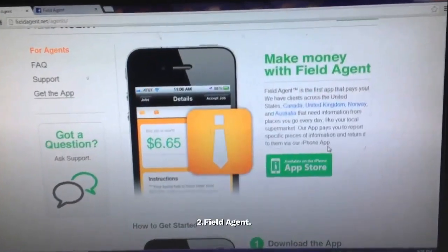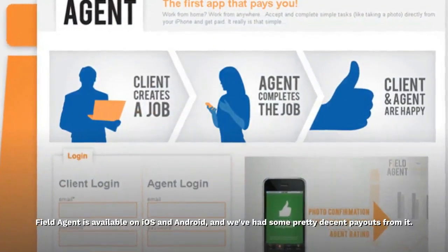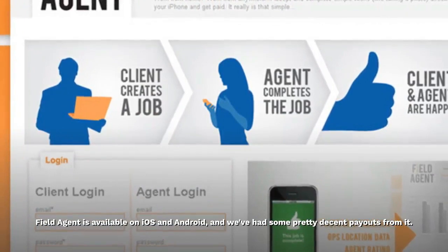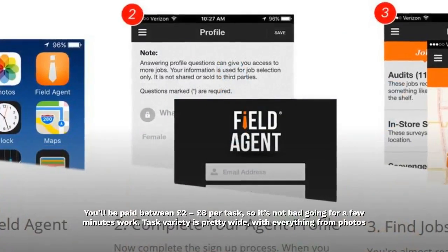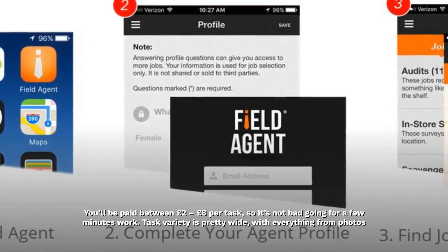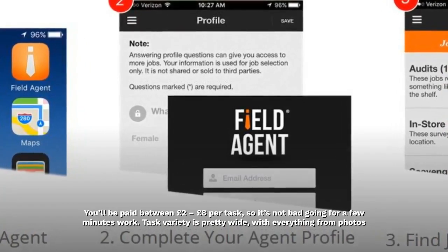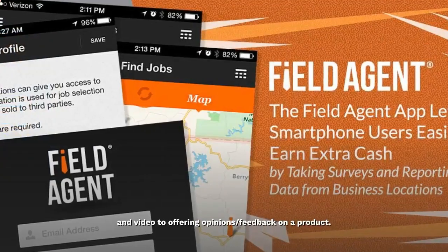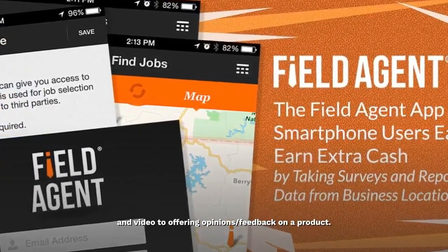Field Agent is available on iOS and Android, and we've had some pretty decent payouts from it. You'll be paid between £2 to £8 per task, so it's not bad going for a few minutes' work. Task variety is pretty wide, with everything from photos and video to offering opinions and feedback on a product.